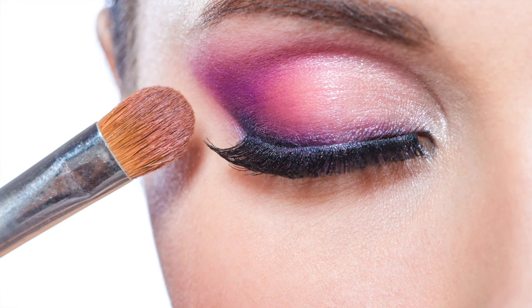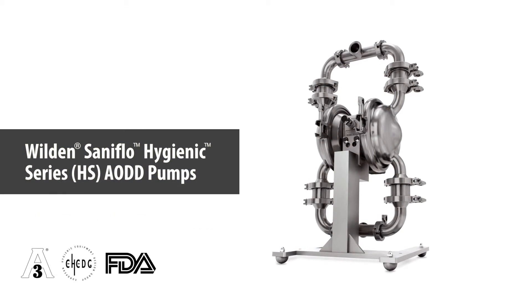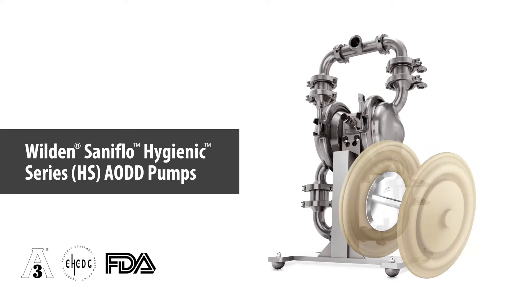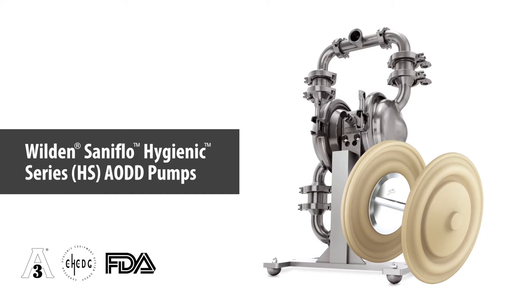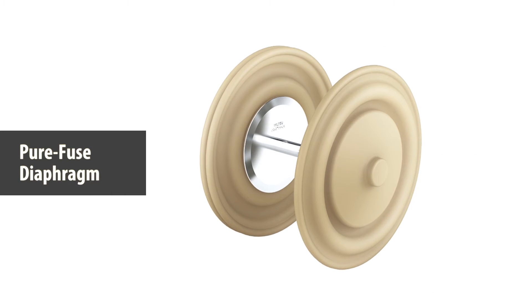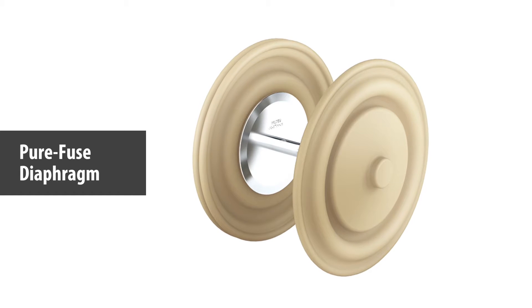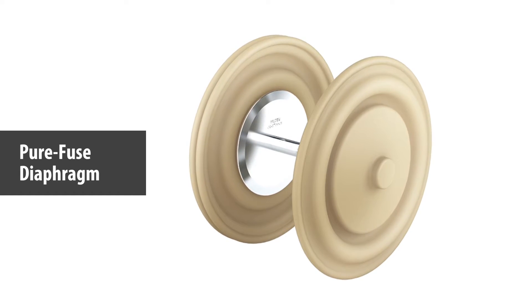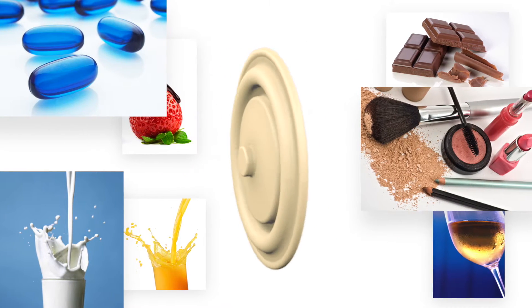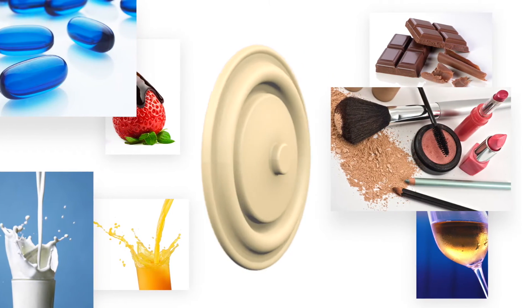Deliver Pure Performance with Wilden Saniflo series air operated double diaphragm pumps and its PureFuse full-stroke integral piston diaphragm technology. PureFuse diaphragms have been specifically engineered for hygienic and sanitary applications that require high cleanability. The patented Wilden PureFuse diaphragm is the industry's only full-stroke integral piston diaphragm.